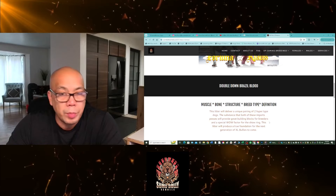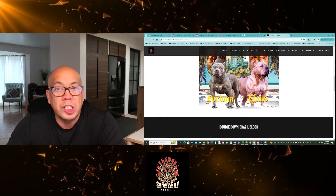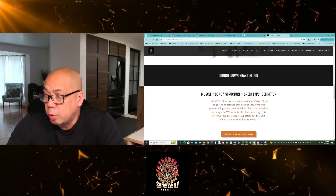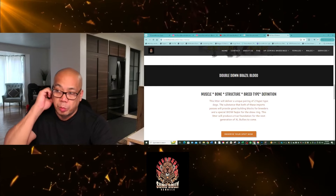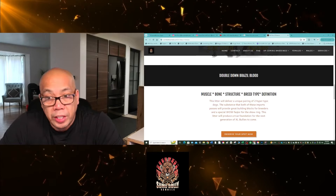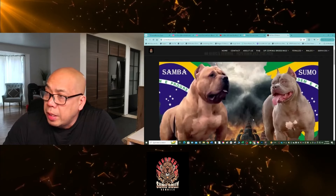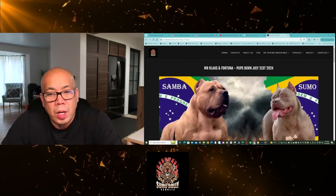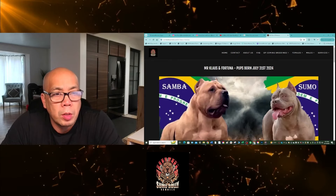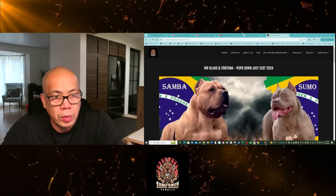Why we did this breeding: muscle, bone structure, breed type definition. These are two hypertype dogs that have a freaky expression for the breed — literally a unique pairing. The substance both these imports possess will be great building blocks for breeders and effective for the show ring, producing a true foundation for the next generation of XL bullies. From this litter on US soil, you're going to produce dogs registered as American XL Bullies — however, the registry in Brazil is IBC, which makes it a Pit Monster.